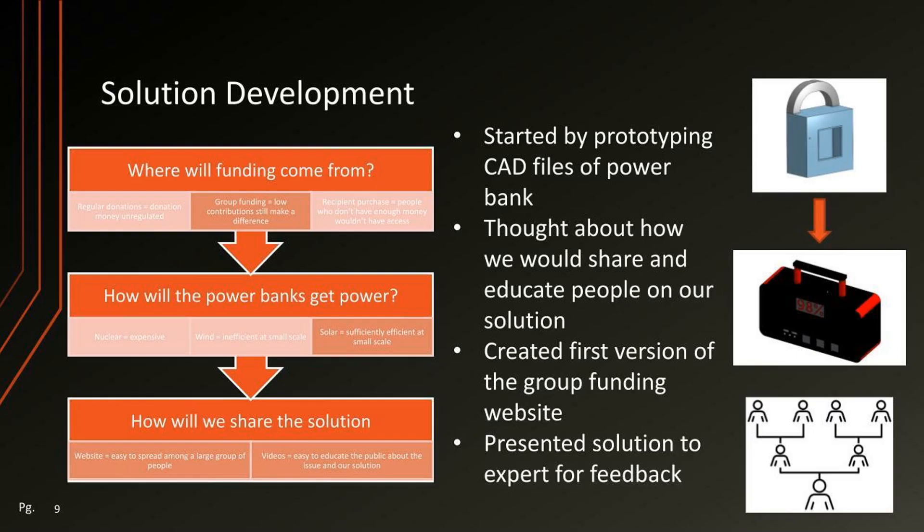First, we started by prototyping CAD files of the power bank, and then we thought about how we would share and educate people on the solution. Then we created our first version of the group funding website and presented this solution to experts for feedback. Some major questions we had to answer were: where would the funding come from, how will the power banks get power, and how will we share the solution.